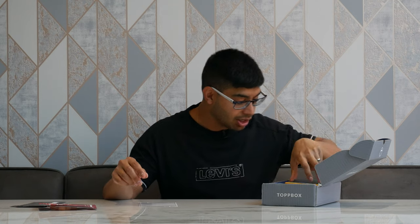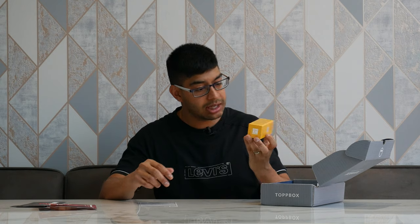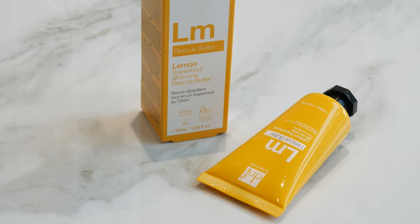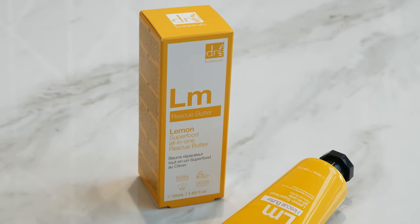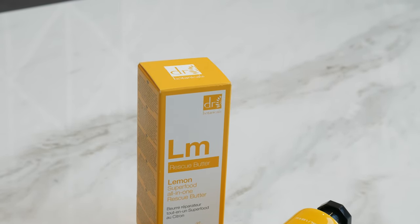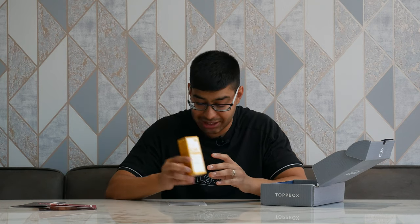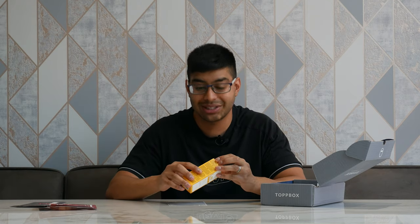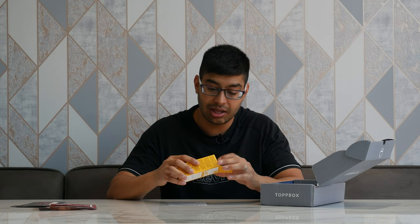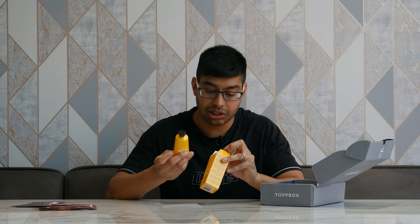Next we've got the Dr. Mechanicals Lemon Rescue Butter. This is used for your hands — if you've got dry hands, especially with using a lot of hand sanitiser during the pandemic, you need a little nourishment. Dr. Mechanicals is normally quite expensive stuff. This is a 50ml bottle and it's £14.90, and you get the full-size bottle for your hand cream. Really cool.